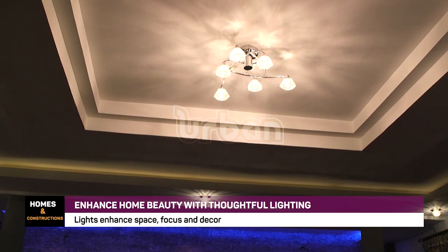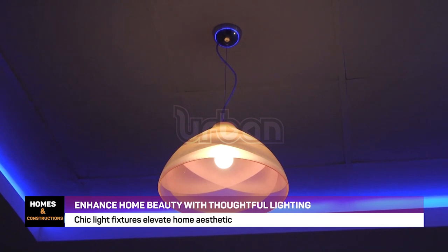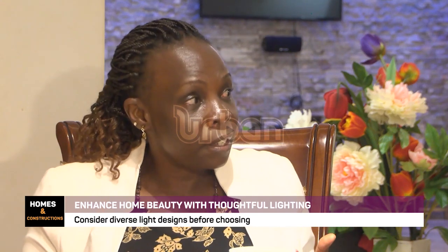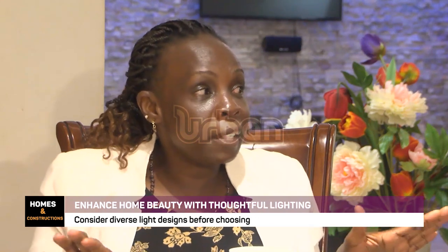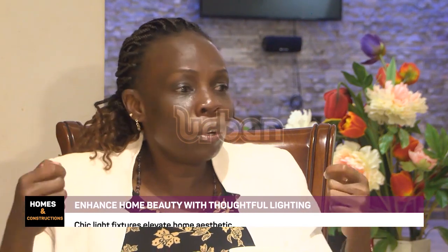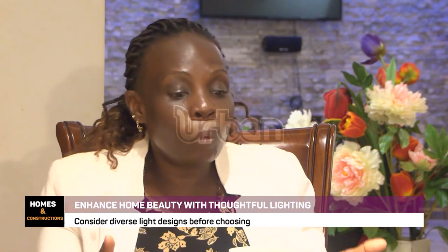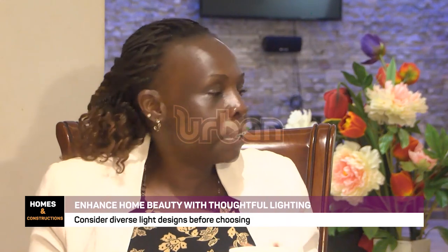For most of us, we just go and buy any bulb — but you should know where warm lighting works, where cool lighting works, and where daylight works. In the kitchen, if you're using equipment, please ensure you put daylight bulbs. In the sitting room, it's okay to put warm lights, apart from the centerpiece where you need to read. You can mix because at no one time will you use all these lights at the same time. When taking a cup of tea, use the decorative lights with warm bulbs. When you're going to read, use the centerpiece with daylight so you can see everything clearly.